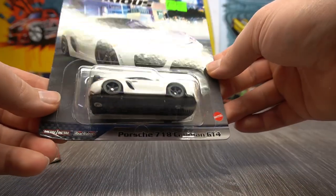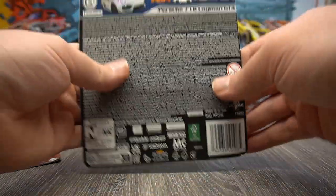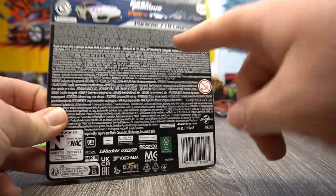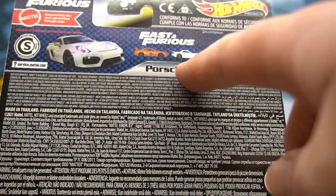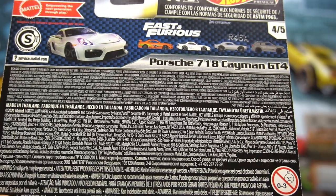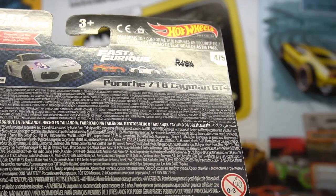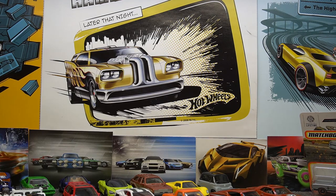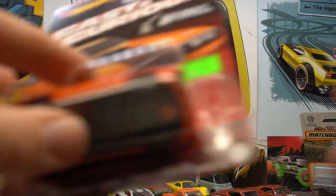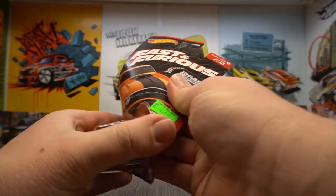Here is the Porsche 718 Cayman GT4 — very cool, this is number four or five of the set. I haven't been able to find the RX-7 or the R34, of course. But Smith's Toys has about a billion of those two. I'm still holding out that I might find the full set, but doubtful. Anyway, let's move on to the Fast and Furious Dodge Hemi Challenger.